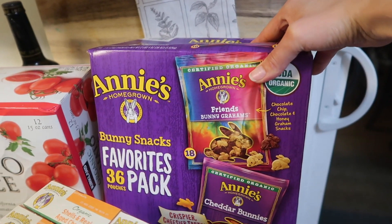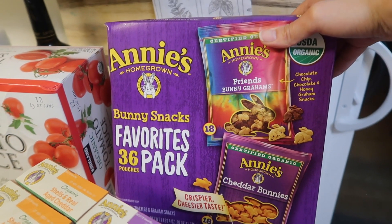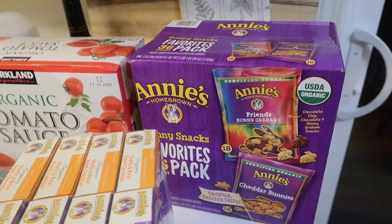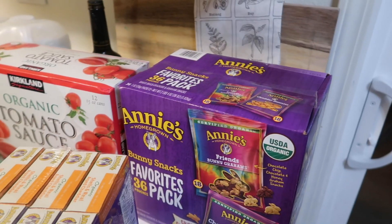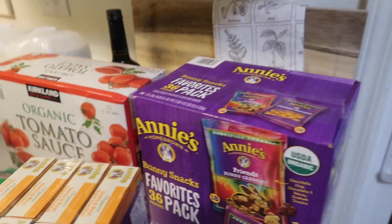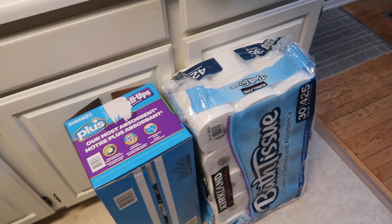I also got the Annie's cheddar bunnies, which we could get through in a couple of weeks, but I try to make them last the month. I take these to places like the zoo because they pack well, but if we're home I try to give the kids fresh fruit, cheese, or yogurt and save these pre-packaged snacks for special occasions, since they do get expensive.